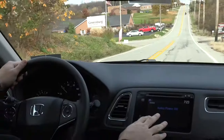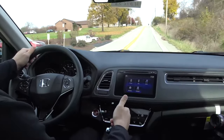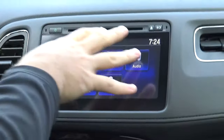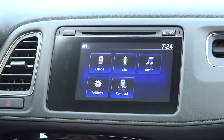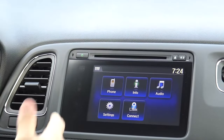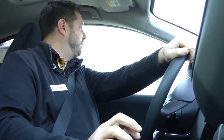You have a 7-inch touchscreen with a bunch of different options including audio, phone, and info. You can set the vehicle up however you want — you can even change the backdrop screen to a different color. You also have Honda Link Connectivity, which allows you, if you have an iPhone, to download an app and actually have navigation on this HR-V. Most HR-Vs do not come standard with navigation, so this is a great way for customers to add navigation without having to spend extra money to upgrade to a model with built-in Navi.